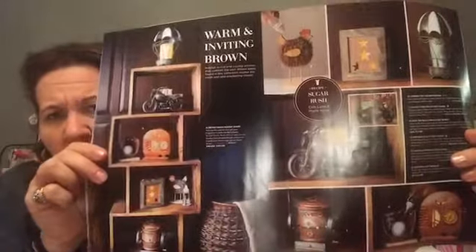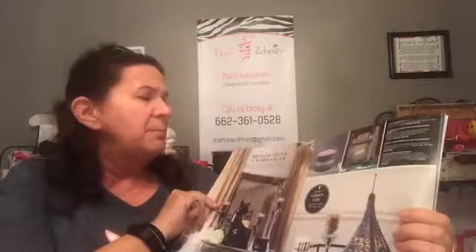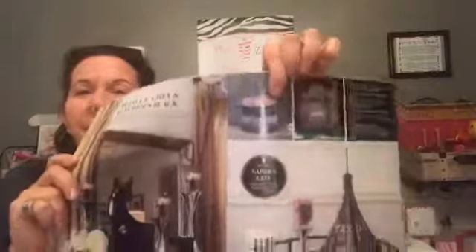Then we have warm inviting browns — some of the metal items we've had before, like the hot air balloon and the motorcycle, which is really big. There's also a little rooster called a wooly on top. Then metallic grays and blacks — we now have a gray simmering pot. The lemonade pitcher shade is really cool and goes well with the gray.